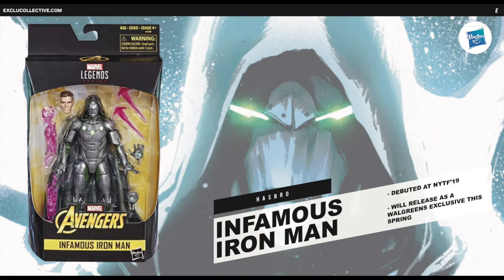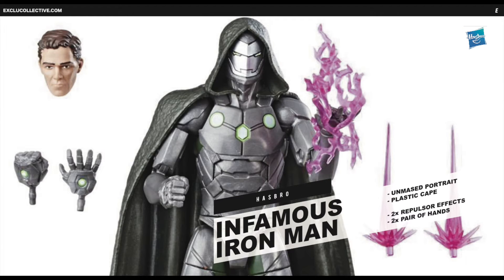And lastly, Hasbro have given us a full look at their Iron Man Marvel Legends figure who debuted back at New York Toy Fair. He's going to release as a Walgreens exclusive later this spring, alongside an unmasked portrait, a plastic cape, two repulsor effects, two pairs of hands, and the purple energy effect you can see here.